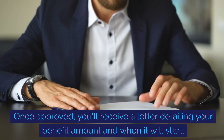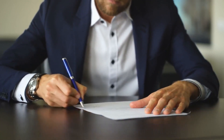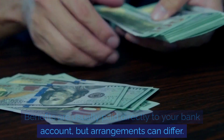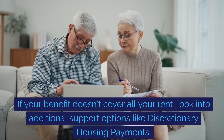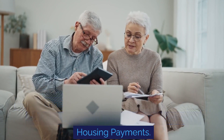Once approved, you'll receive a letter detailing your benefit amount and when it will start. Benefits are usually paid directly to your bank account, but arrangements can differ. If your benefit doesn't cover all your rent, look into additional support options like discretionary housing payments.